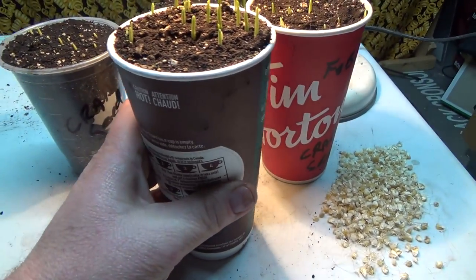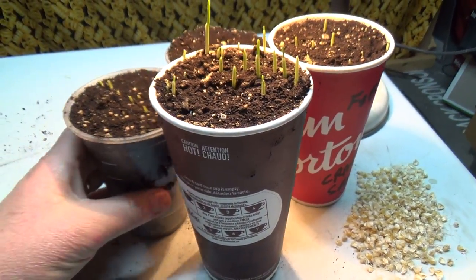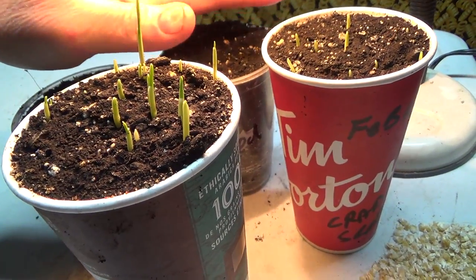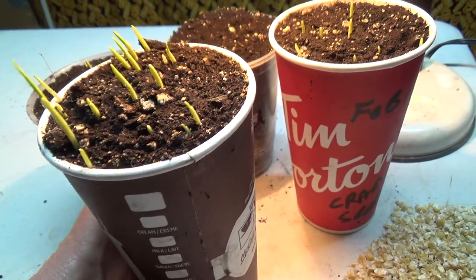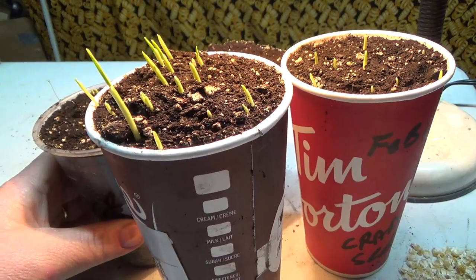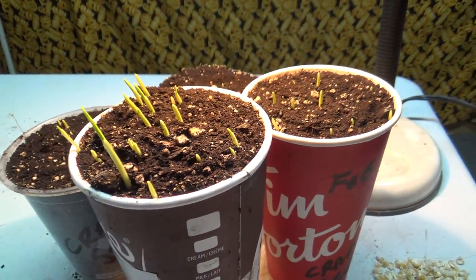I want to try to get these organized so they're getting good heat on the back here now. Maybe this one will turn this way because you can see that they're starting to try to grow towards the light there. But tomorrow morning we'll come back and check them again.